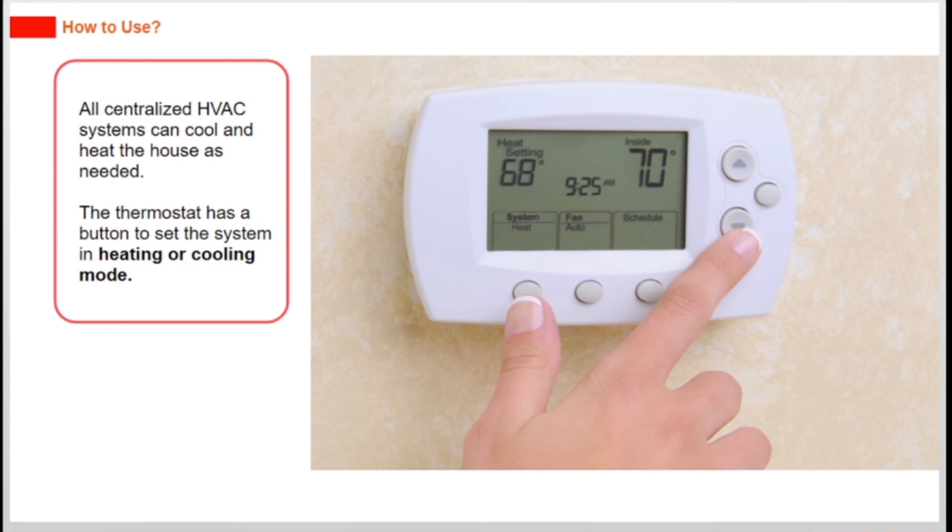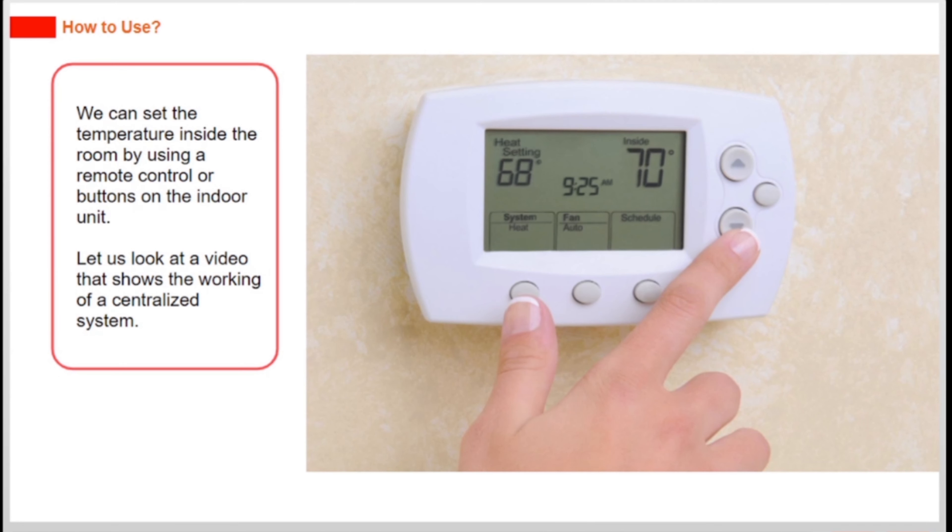All centralized HVAC systems can cool and heat the house as needed. The thermostat has a button to set the system in heating or cooling mode. We can set the temperature inside the room by using a remote control or buttons on the indoor unit.